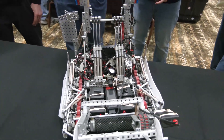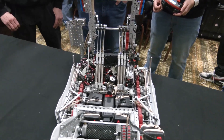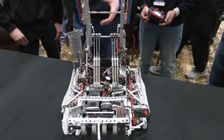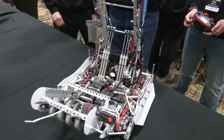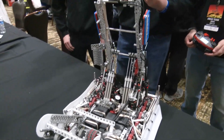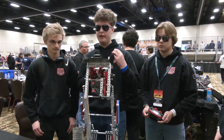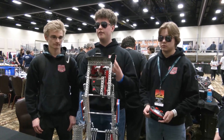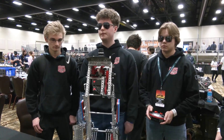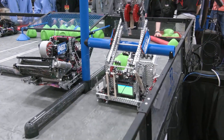You've got six pneumatic pistons on there — how many fires are you able to get in a match? We actually only use two pistons to raise it up during a match, and when we go to climb, we use all six to pull it down. All of that comes from one tank, so we have enough air to climb at the end of the match every time. That's a great segue to talk about the C-tier climb.